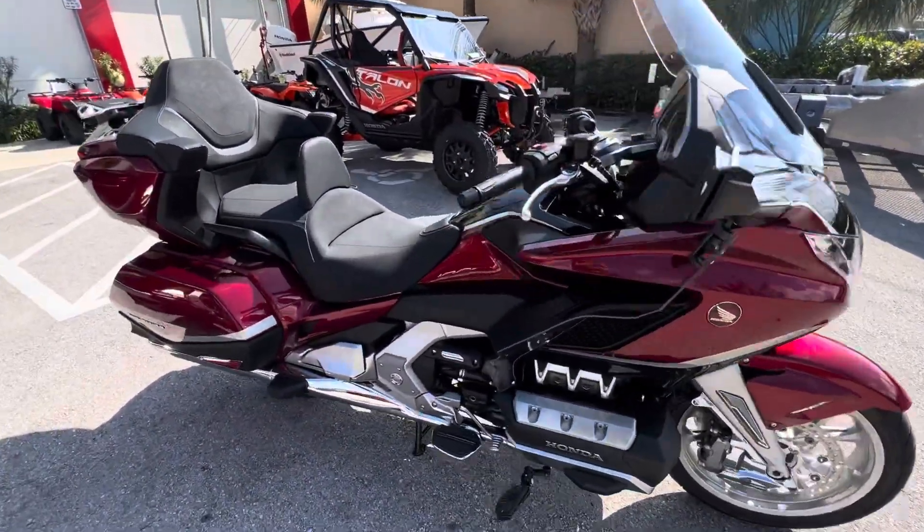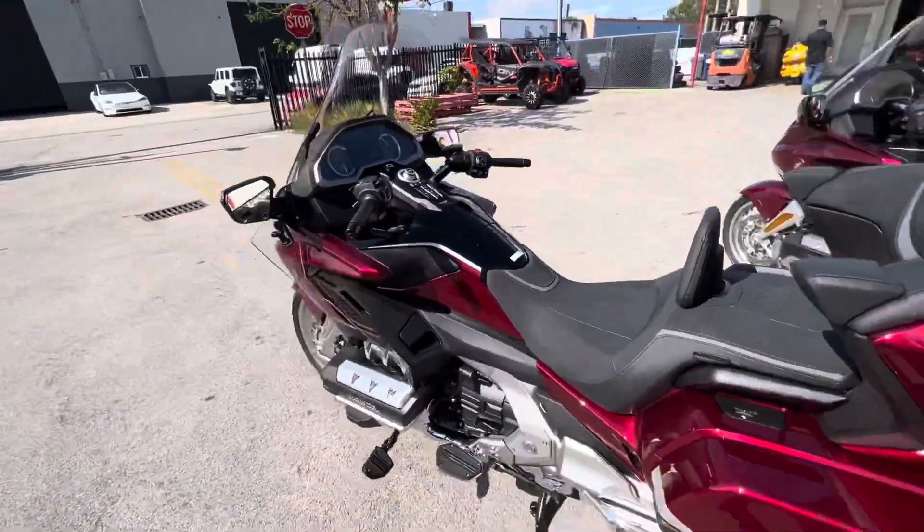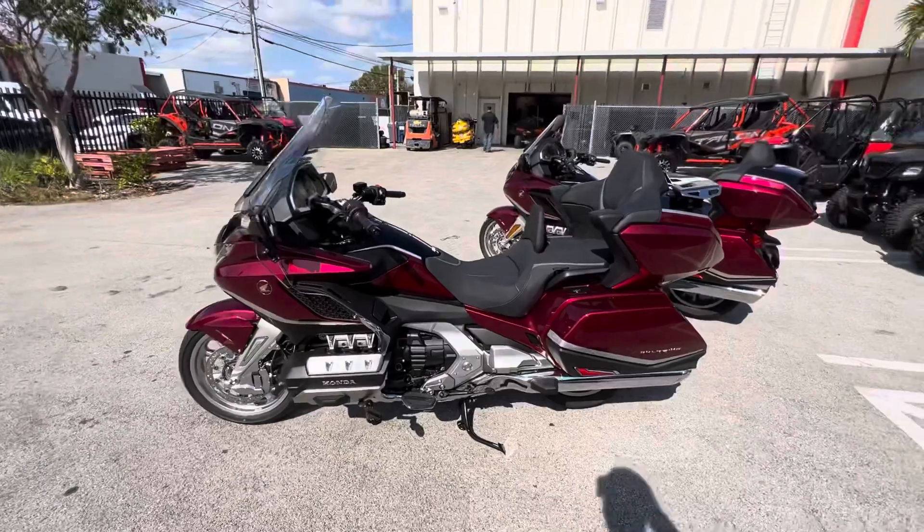All right guys, let me know what you thought about these beautiful accessories. If you have any questions, both of these Gold Wings are on the market. I hope everybody has a great day and drive safe.